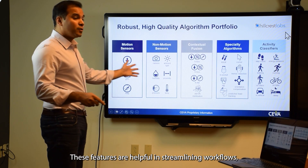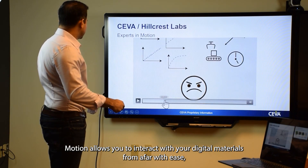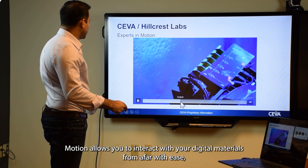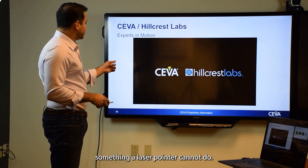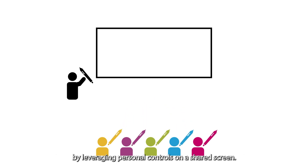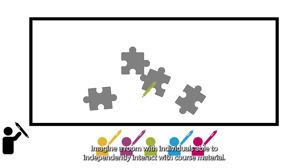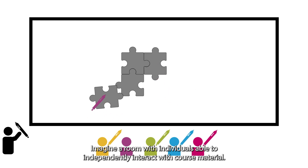These features are helpful in streamlining workflows but can also be helpful for collaboration too. Motion allows you to interact with your digital materials from afar with ease, something a laser pointer cannot do. In seminars or classrooms, this pen can promote collaboration by leveraging personal controls on a shared screen. Imagine a room with individuals able to independently interact with course material.